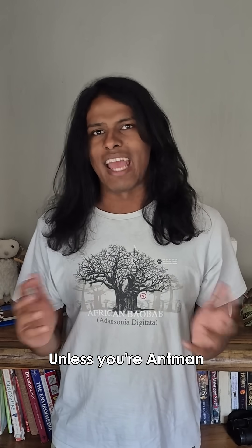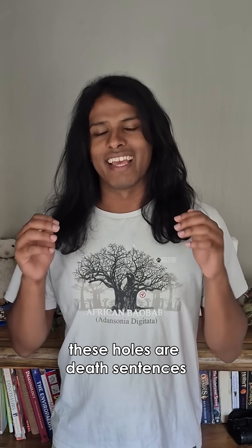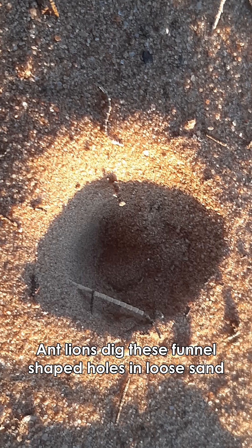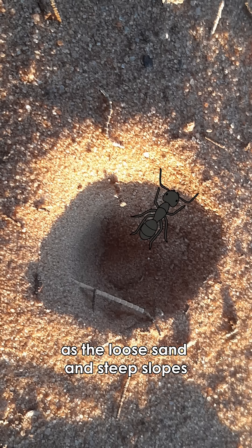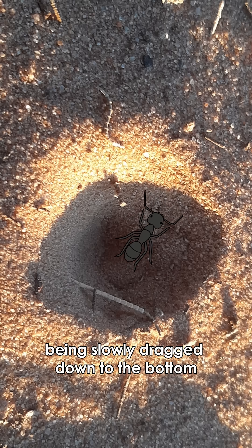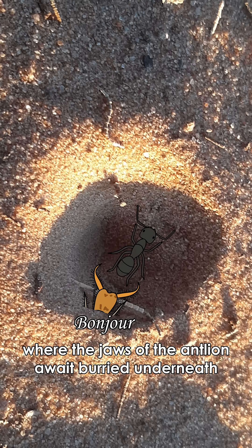Okay, maybe not to humans — unless you're Ant-Man — but to ants and many other insects, these holes are death sentences. Antlions dig these funnel-shaped holes in loose sand. Any insect, usually ants, finds themselves struggling to escape if they end up in the trap, as the loose sand and steep slopes make it difficult to get a foothold, being slowly dragged down to the bottom where the jaws of the antlion await buried underneath.